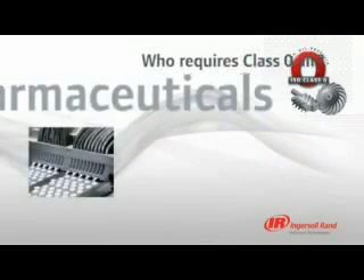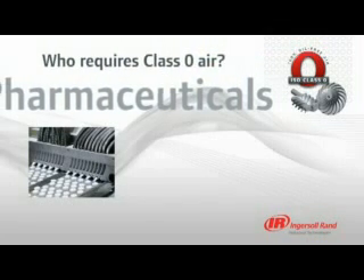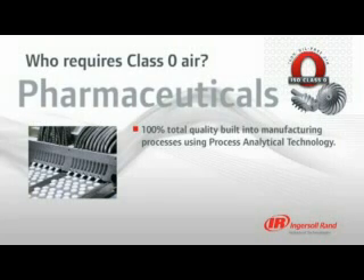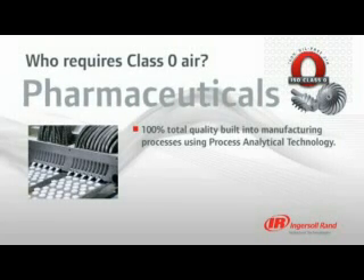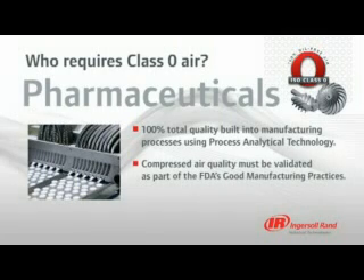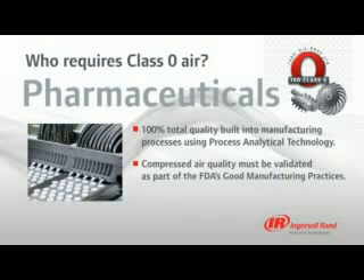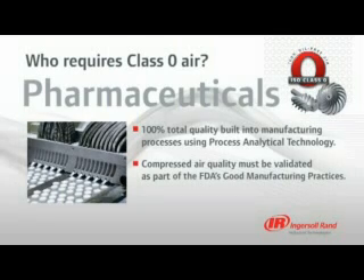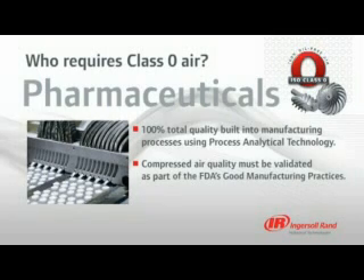The highly regulated pharmaceutical industry requires 100% total quality built into their manufacturing processes using process analytical technology. If compressed air makes contact with a product or its container, the FDA requires that air quality must be validated as part of good manufacturing practices, or GMPs. In addition to our class-leading Nirvana Oil-Free Compressor, Ingersoll Rand offers IQ and OQ documentation as part of the overall package of value for pharmaceutical clients.